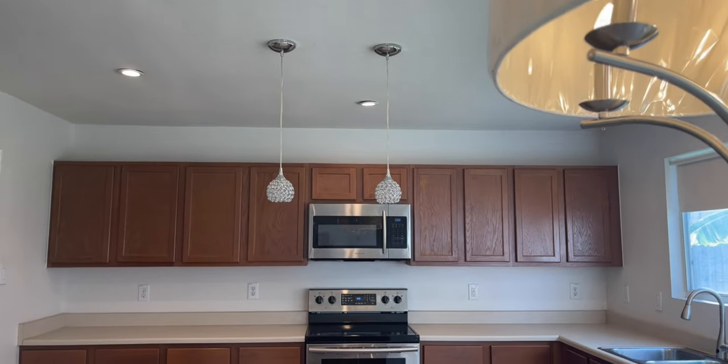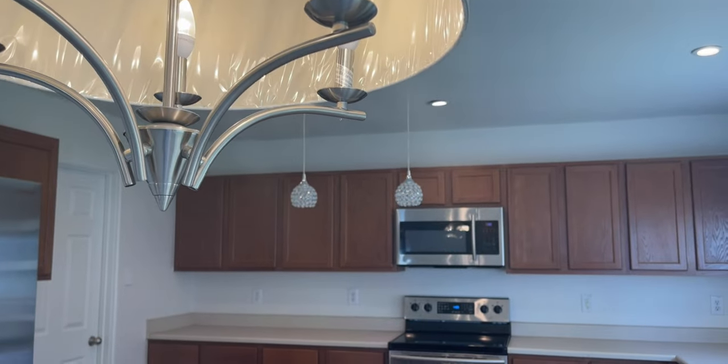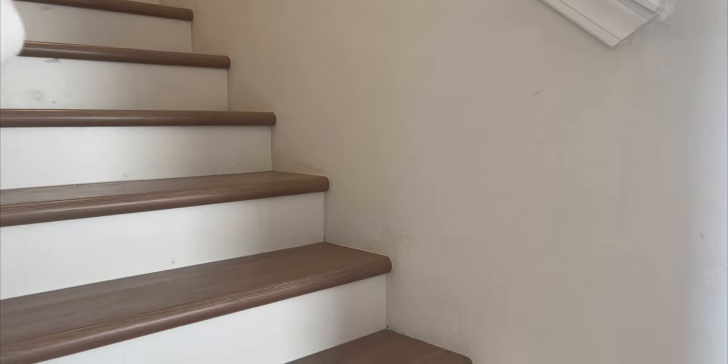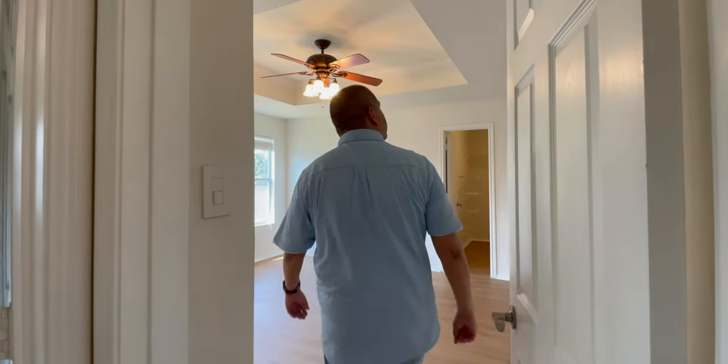The large windows allow plenty of natural light to flood the space. This spacious kitchen offers everything you need to prepare delicious meals for family and friends. When it comes to personal space, the bedrooms do not disappoint.